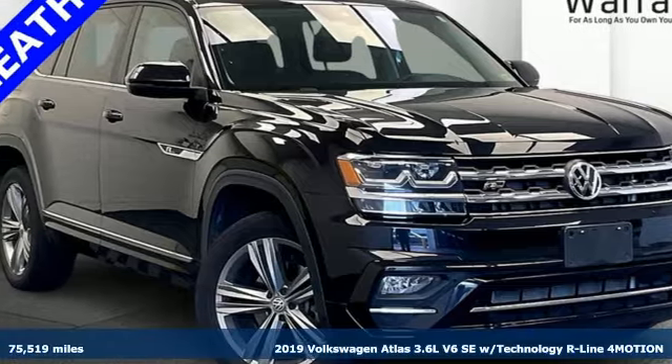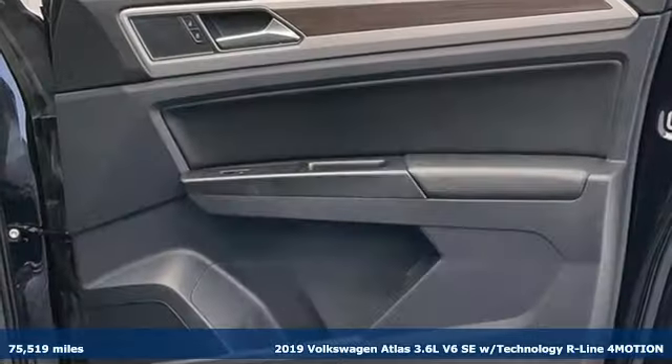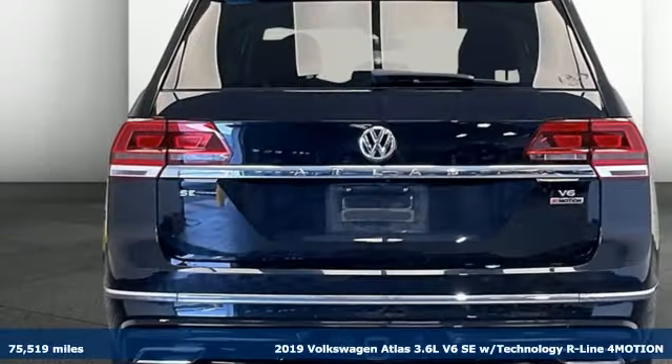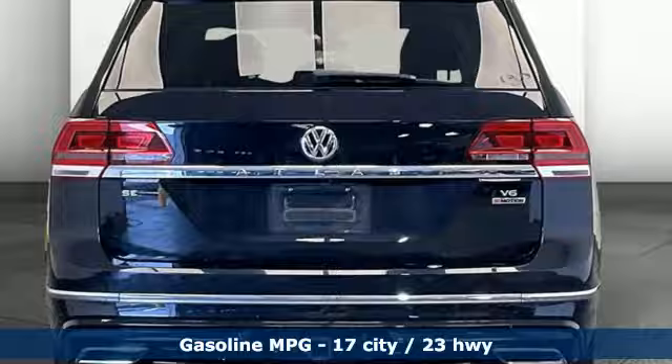It's a 2019 Volkswagen Atlas. It allows you to think big, so open the map and pick a place, because in an Atlas the whole world is open to you.